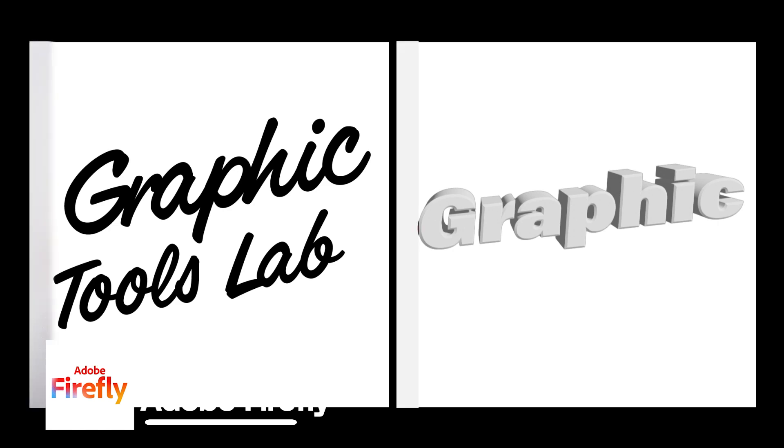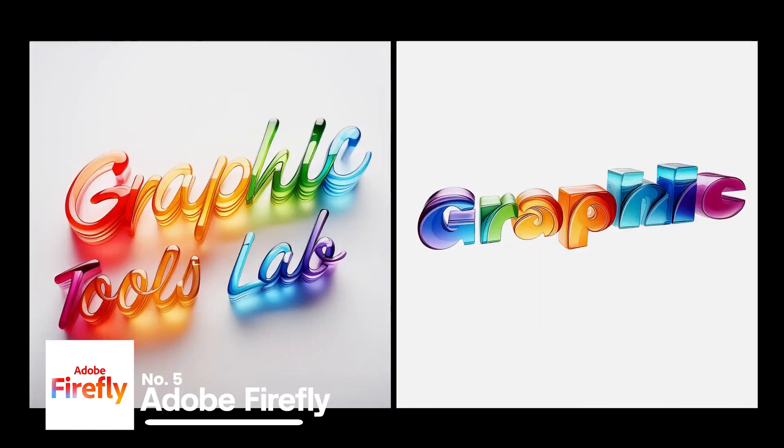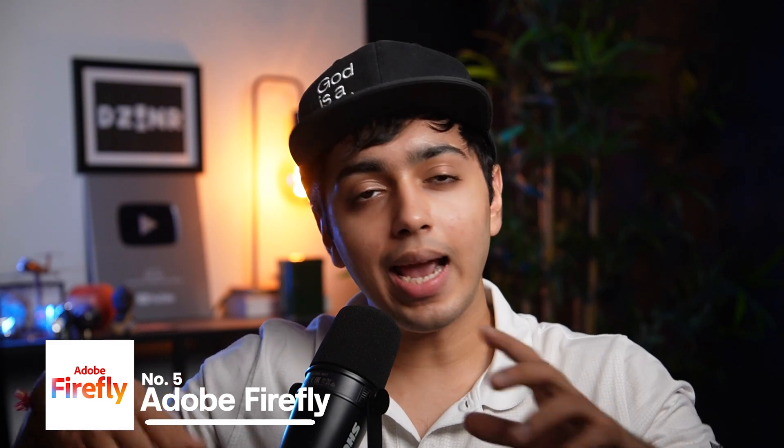With Adobe Firefly, you can turn simple flat 2D shapes in Illustrator into 3D figures with multiple different materials and shapes. This combines your original creativity with the endless possibilities of AI, further creating masterpieces.